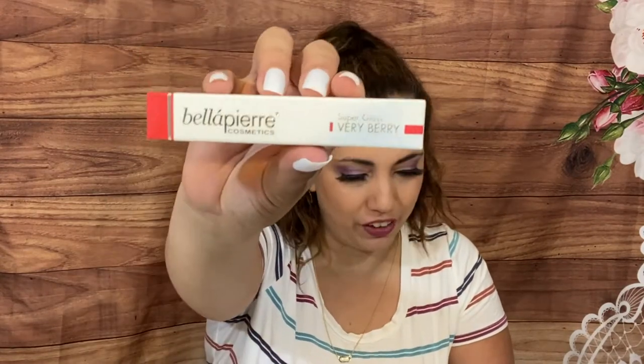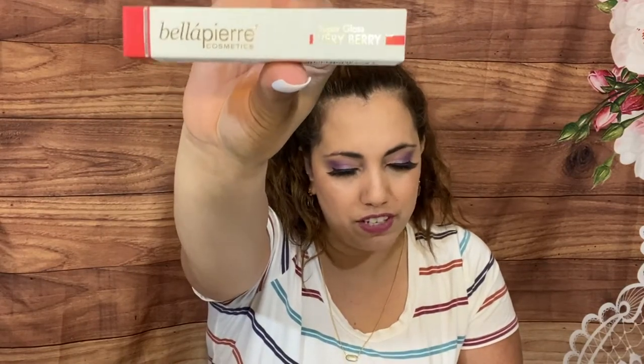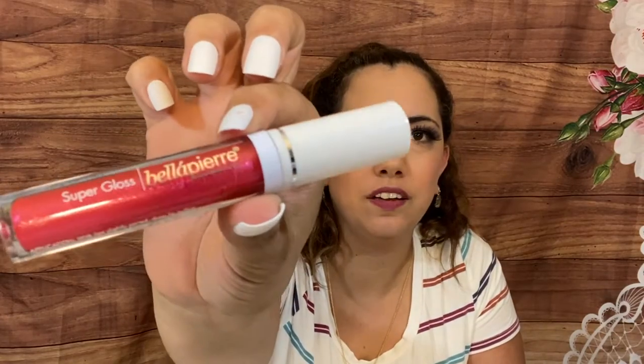Then we have from Bella Pure Cosmetics a super gloss in Very Very Berry — you could have also gotten Vanilla Pink, so maybe this is one of the items you could have customized. I don't use lip gloss so I'm going to put this in a giveaway on one of my Thursdays. It actually looks very pretty, a really luscious gloss, and Bella Pure is vegan and cruelty-free too. Make sure you come join my Thursday live, and I should have the people from Good Vibe Scribe come and talk about their subscription!